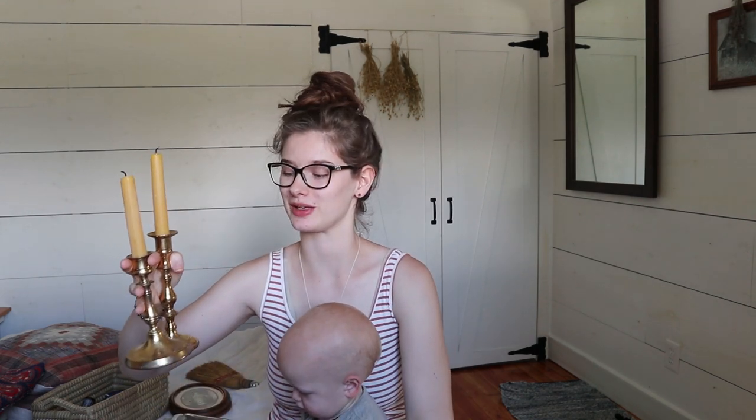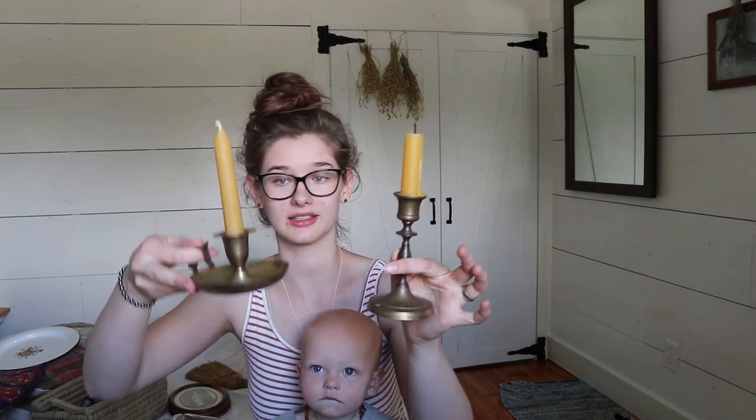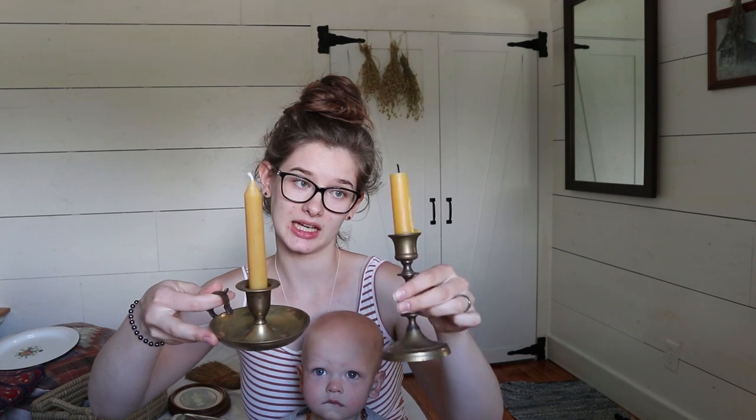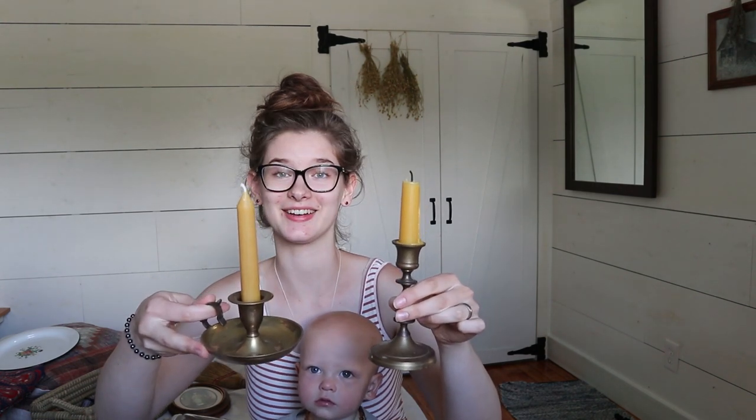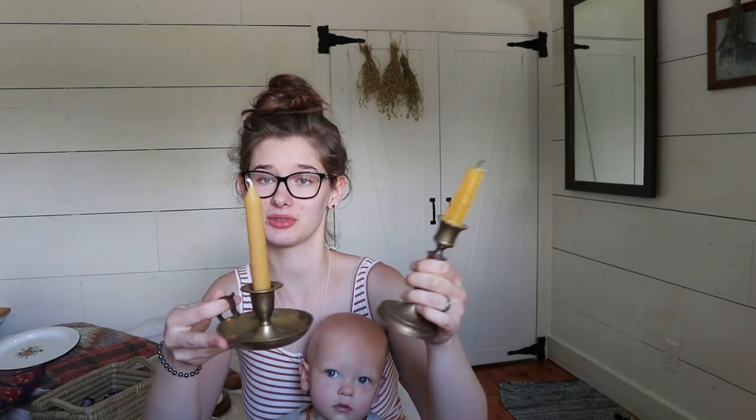I also got a nice little collection of candlesticks. These two came from the same spot — the candles didn't come with them. I found a really great source for beeswax candles on Azure Standard, which I'll link below. I love the brass candlesticks — these two I have on my dresser in our room. I also have another brass candlestick and candle holder on the piano in our living room. I am obsessed with brass candlesticks — they're just really cute to have all over the house.